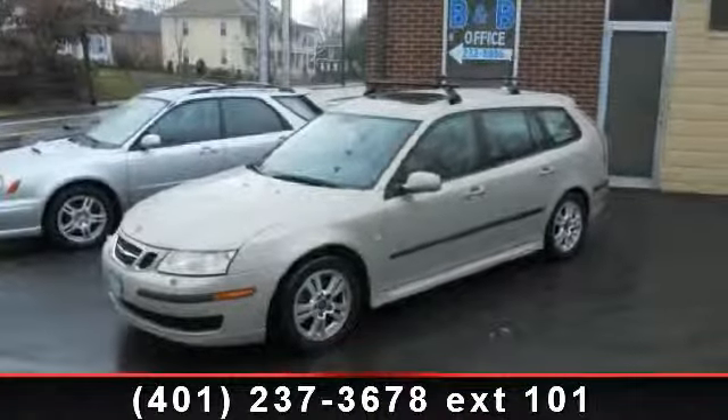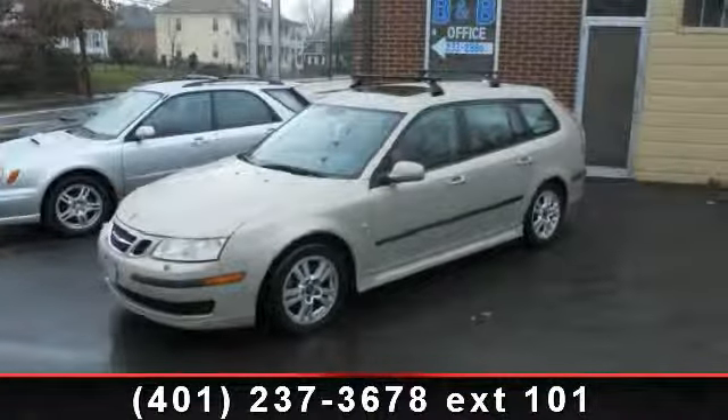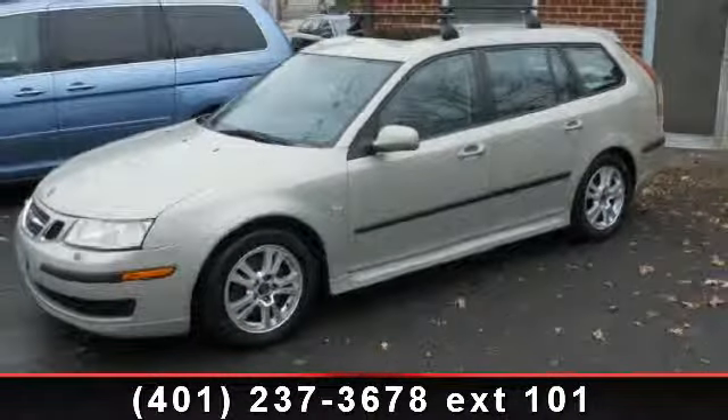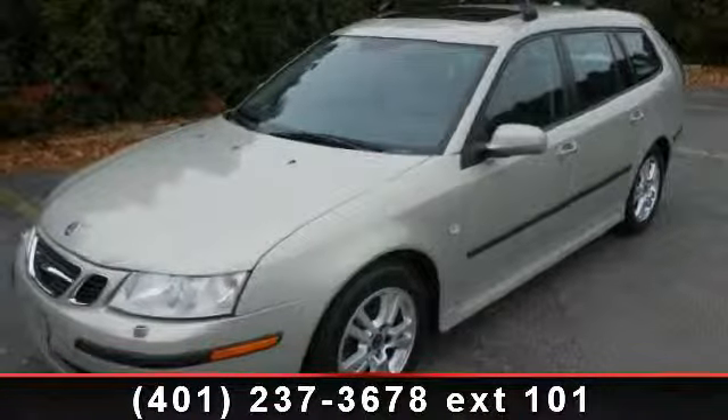Presenting the 2006 Op 9-3. If you are looking for a first-class ride, you have found it. This vehicle's top features include climate control, leather seats, turbocharged, and front-wheel drive.